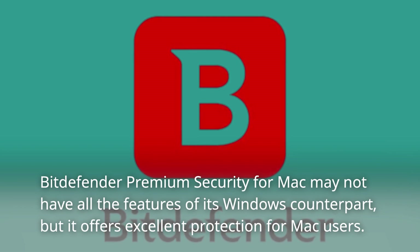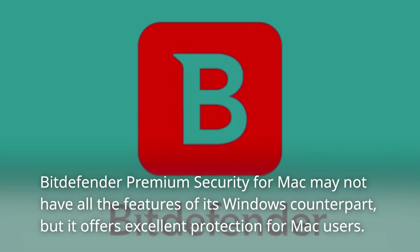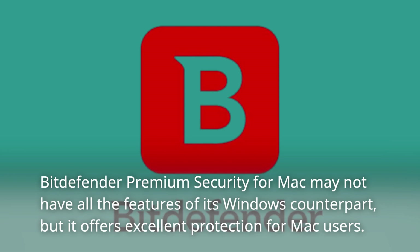Bitdefender Premium Security for Mac may not have all the features of its Windows counterpart, but it offers excellent protection for Mac users.